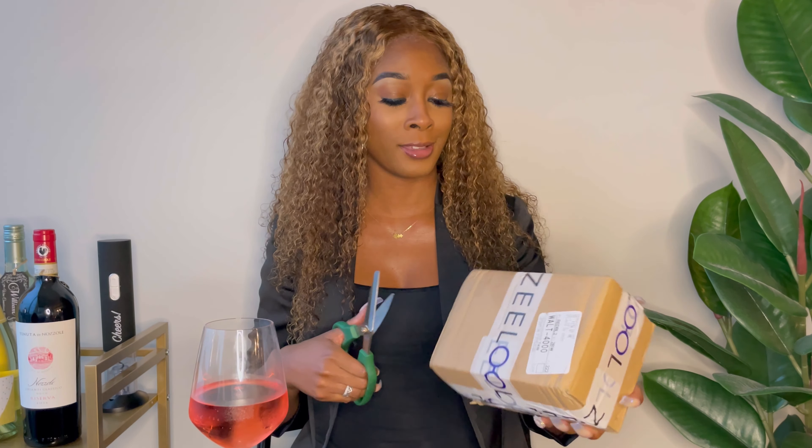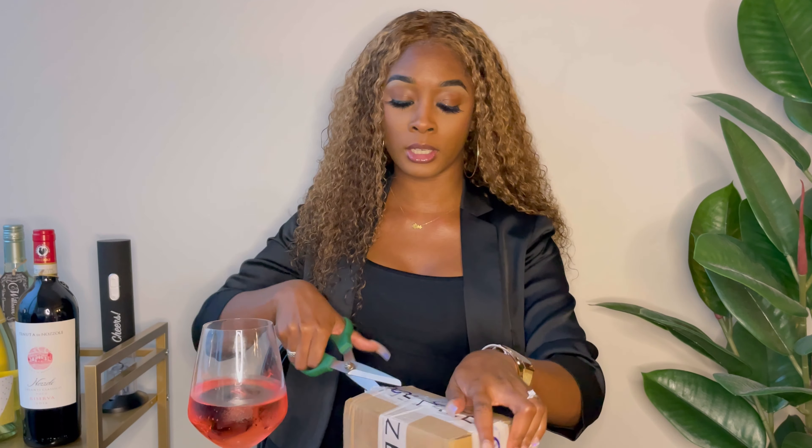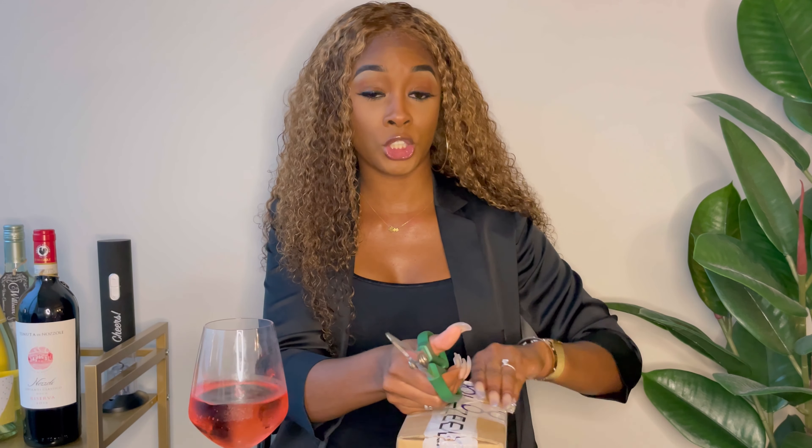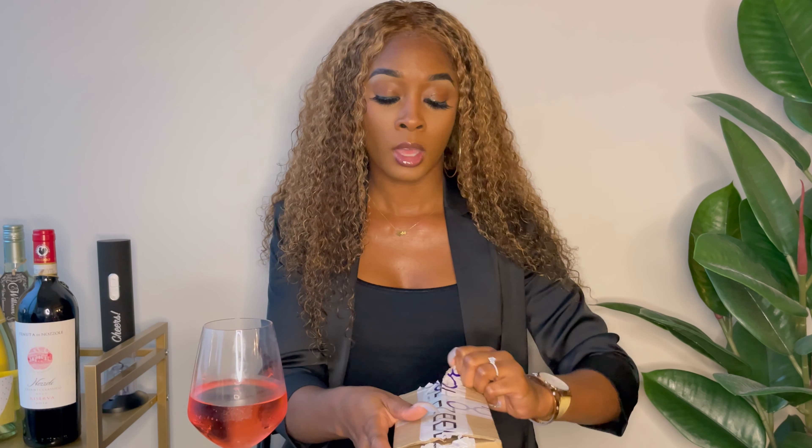Hey newsies and welcome back to my channel! Today I have another glasses video for y'all. I'm actually back with ZLUL. If you haven't heard of them, they are a very popular trendy glasses brand you can find on Instagram. Today they sent me six different styles and I don't know which ones they sent, so we're gonna look into it together.